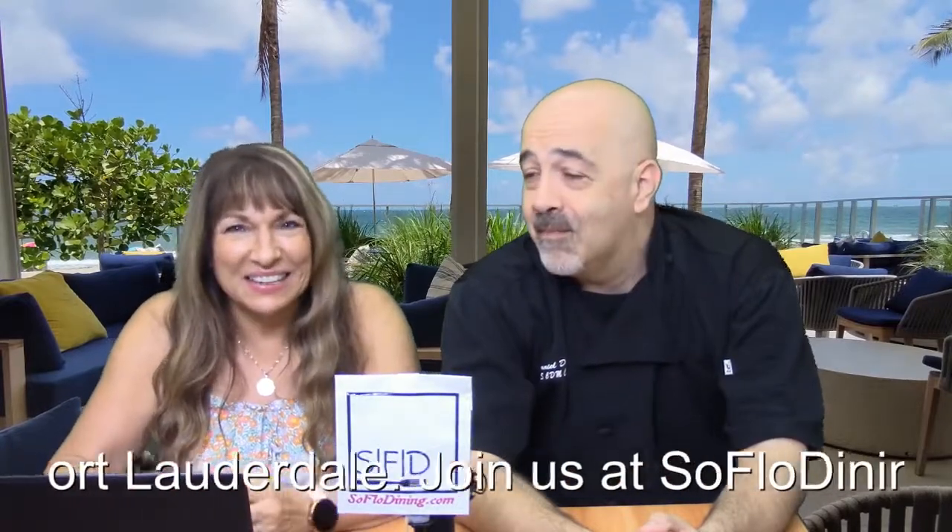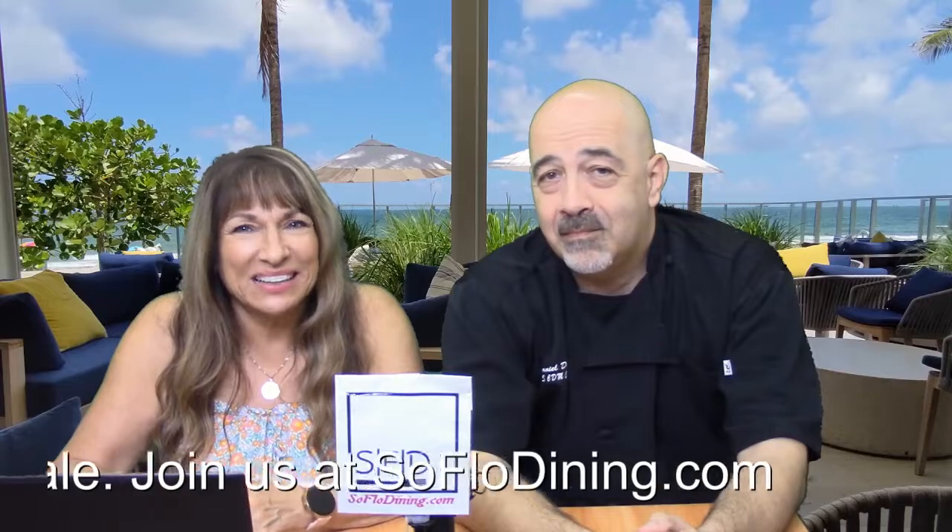Anything else to add before we go? As always, enjoy — and I'll see you there. Don't forget to like, share, and subscribe. This was lots of fun — let us know in the comments section how you feel about it. Thank you so much. Keep watching and check us out at SoFloWDining.com. Take care. Bye!